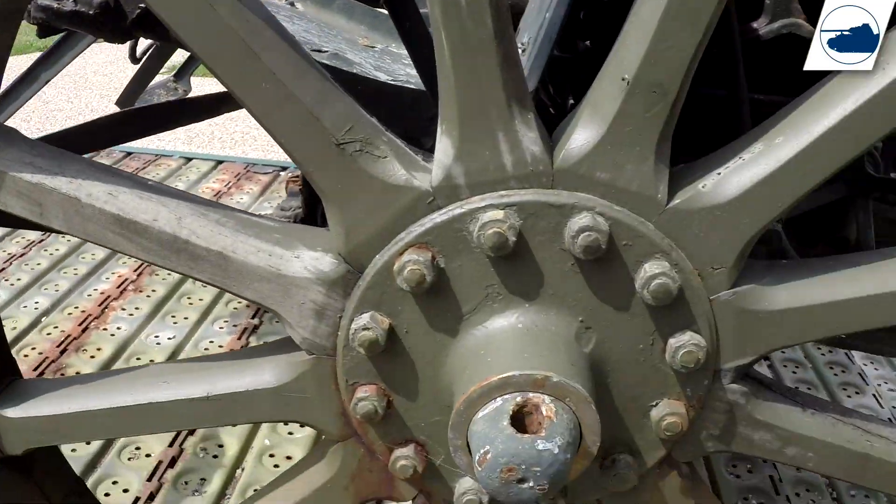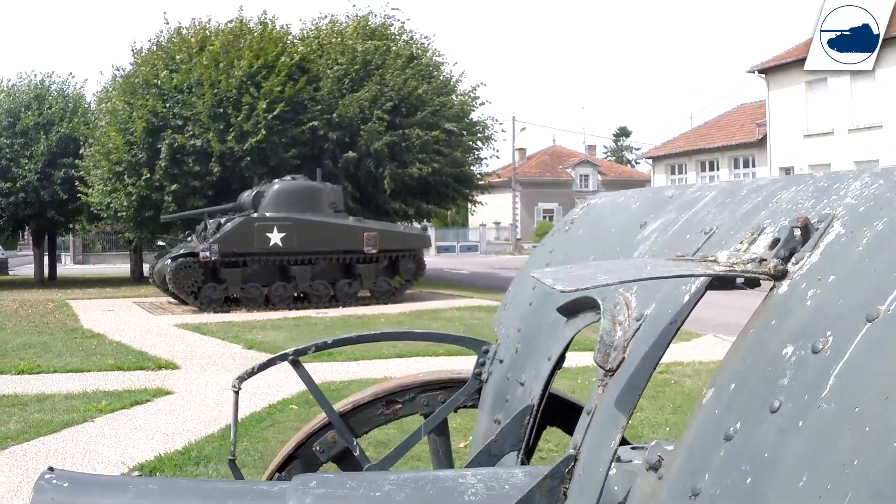And this wheel is in a lot better state than the previous one on the other side.